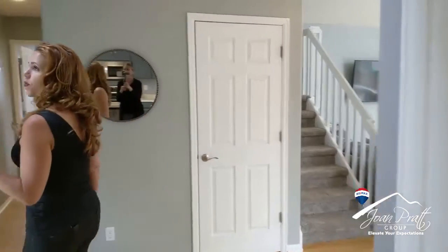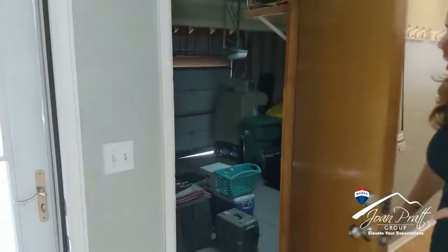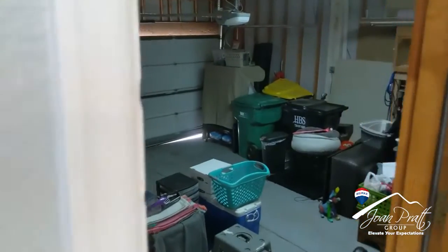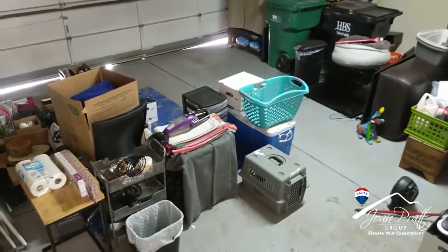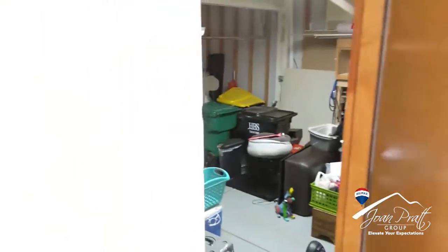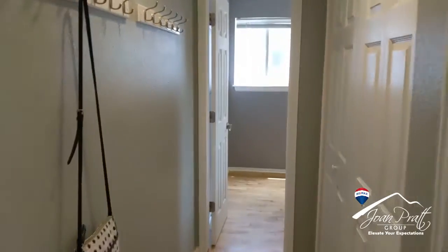We have a storm door, and this door here gives you access to the garage — they've got a lot of stuff in there but they are working on getting it all cleaned up. Through here we have the half bath for the main floor.